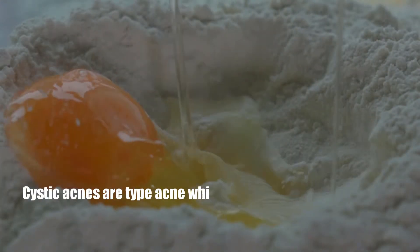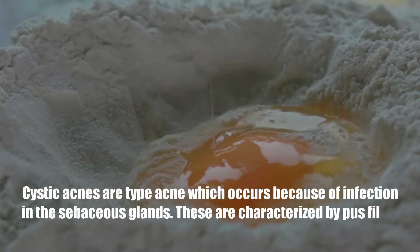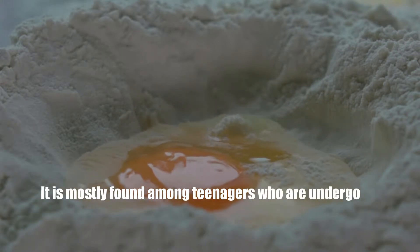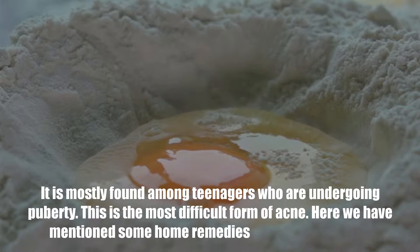Cystic Acne Home Remedy. Cystic acne is a type of acne which occurs because of infection in the sebaceous glands. These are characterized by pus-filled boils, redness and pain. It is mostly found among teenagers who are undergoing puberty. This is the most difficult form of acne. Here we have mentioned some home remedies to cure cystic acne.